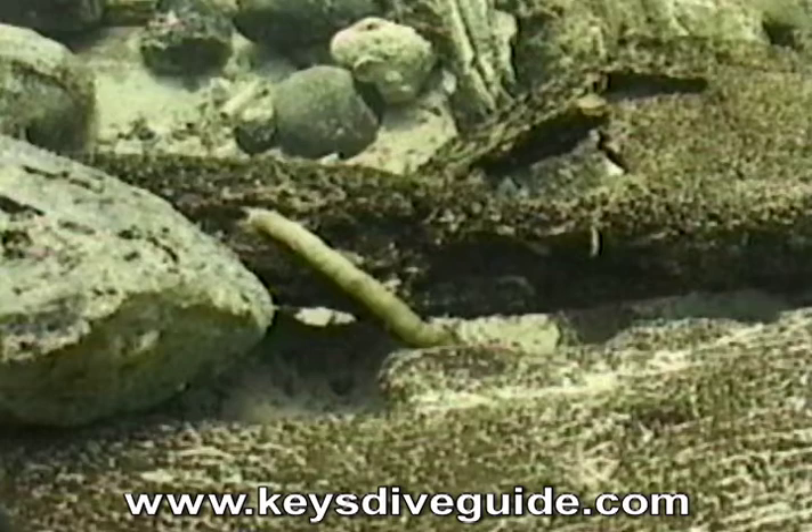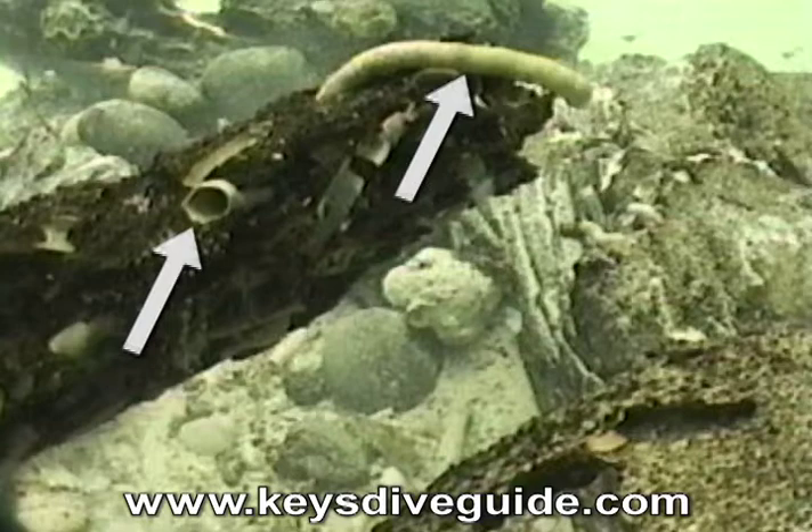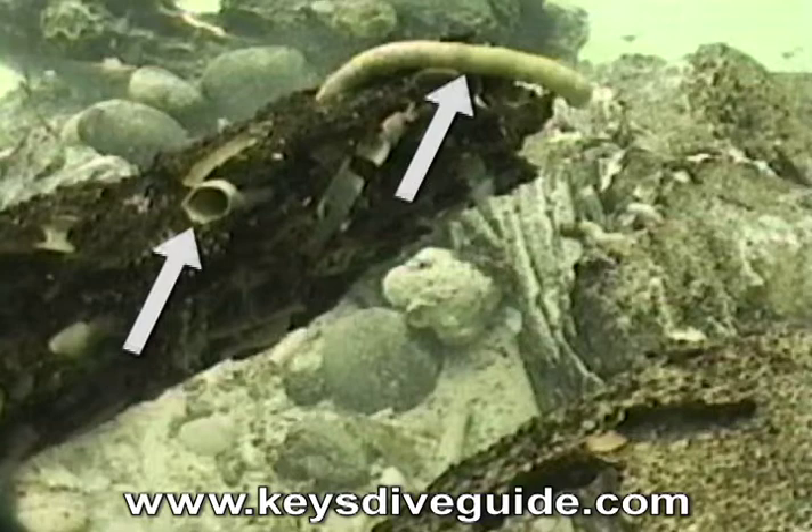The teredo worm is actually a wood-boring bivalve related to clams that thrives in tropical waters. These termites of the sea will destroy the structural integrity of a ship by boring through and constructing tubes in her wooden components. It's possible that this infestation helped hasten San Jose's demise.